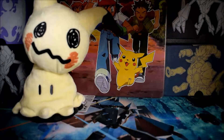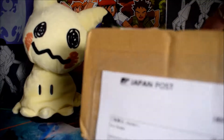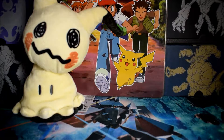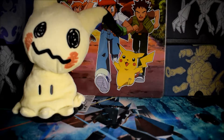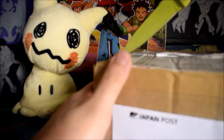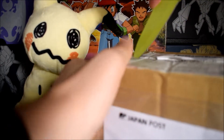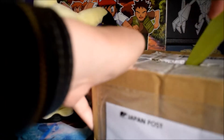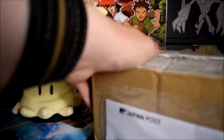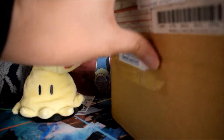I got this package in the mail today and it came from Japan — you can always tell from these little labels, very Japanese style labeling. I'm pretty sure I know what this is but I'm just gonna open it up and see. It did say it was sent on the 15th of September so it got here in pretty good time.